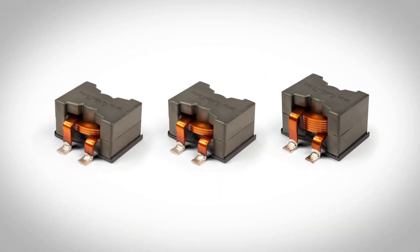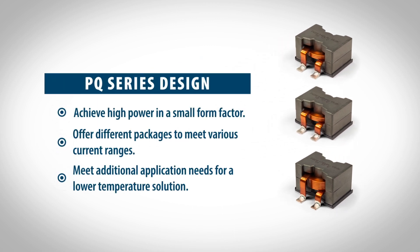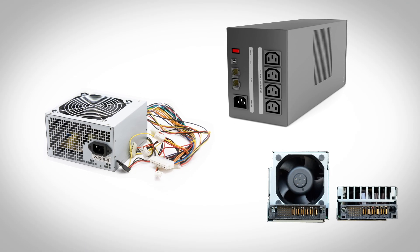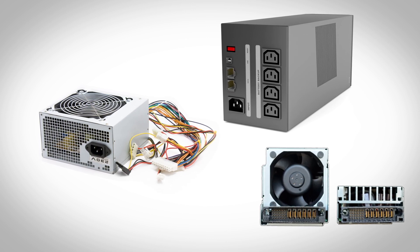Bourns PQ series inductors are designed specifically to meet high power and high current application requirements in smaller form factors. PQ series inductors help power supplies to be more efficient so that they operate with lower power consumption and reduce temperature rise.